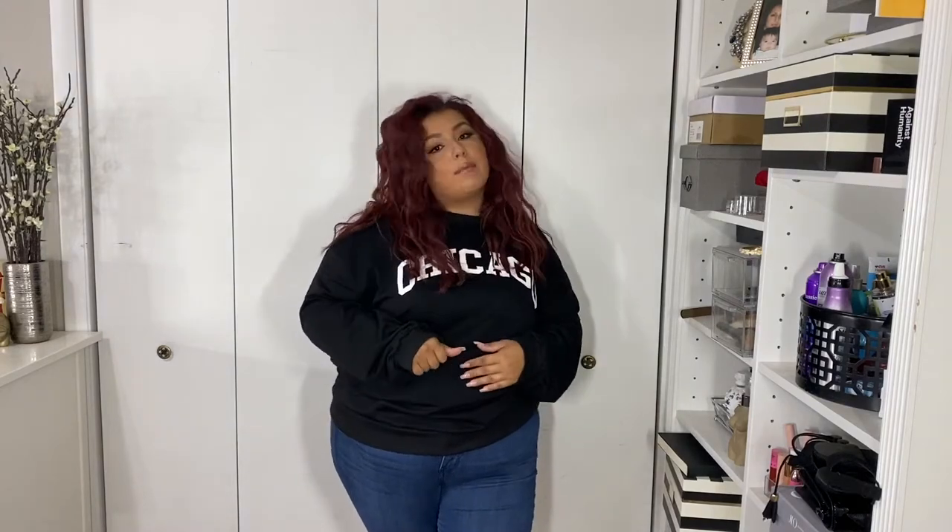Bonus points if you guys can guess what songs I'm singing as we try on all the clothes! So this sweater I got in a 4XL. This one came slightly smaller than the last one, so I'm just going to keep it. And the fact that it says 'Chicago' — I just love it! This one was listed for $17, but with coupons it dropped to $14.45. The sweater is very soft and light and just so comfy — I love fall and winter weather for tops like this.